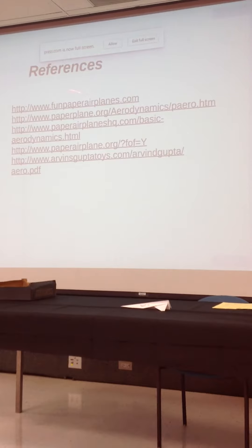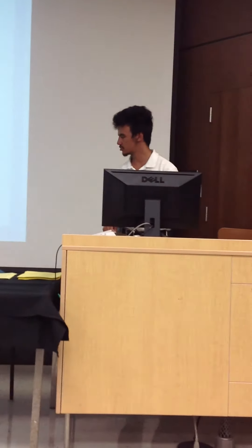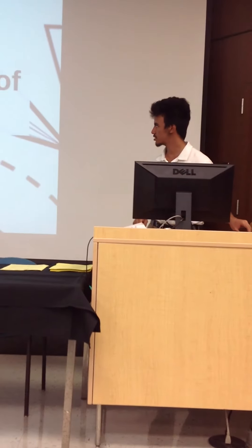These are the references that we used. This is where we got the designs from, and this is where we got all the aerodynamics information.